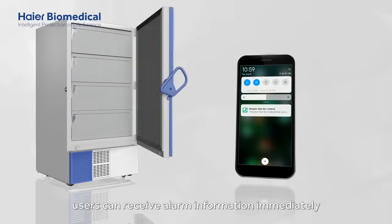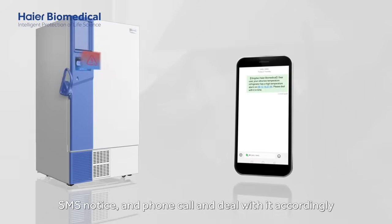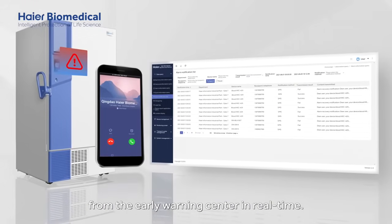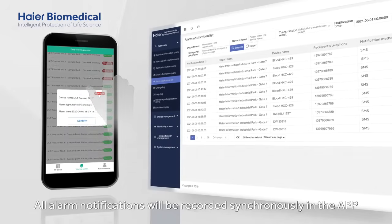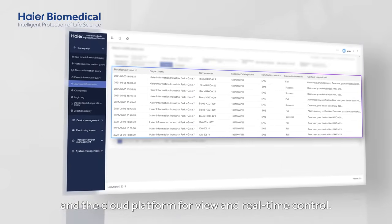users can receive alarm information immediately through mobile app notification, SMS notice and phone call, and deal with it accordingly from the early warning center in real-time. All alarm notifications will be recorded synchronously in the app and the cloud platform for view and real-time control.